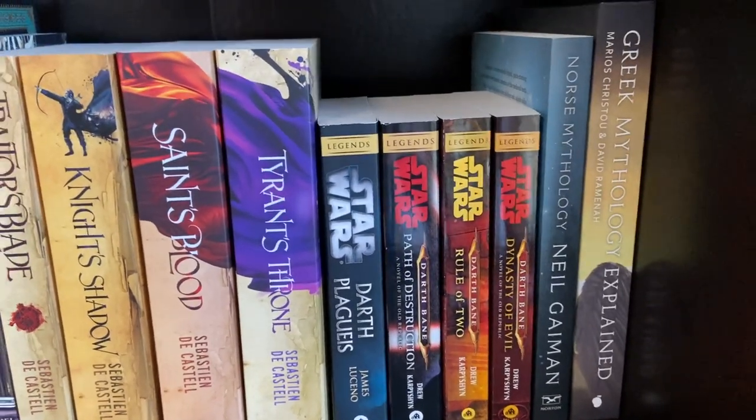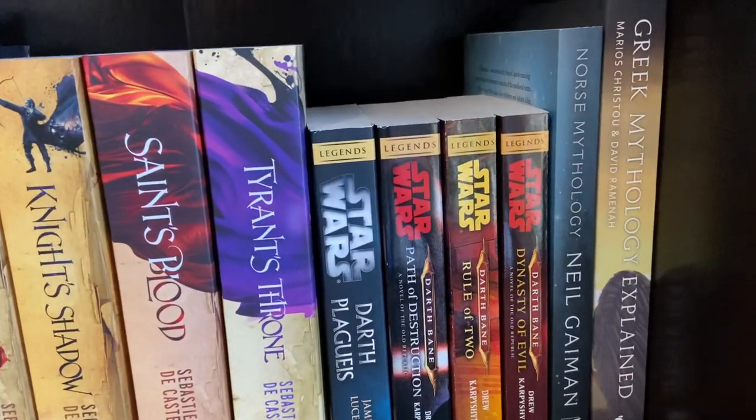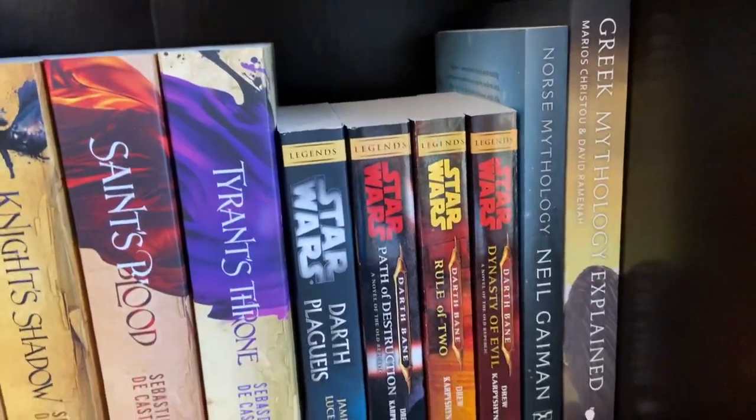Then I have two standalone mythology books: Neil Gaiman's Norse Mythology and Greek Mythology Explained.